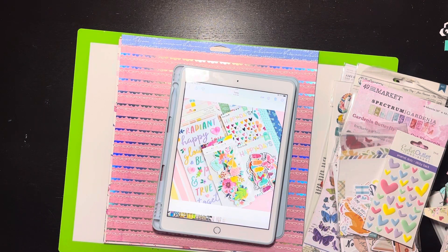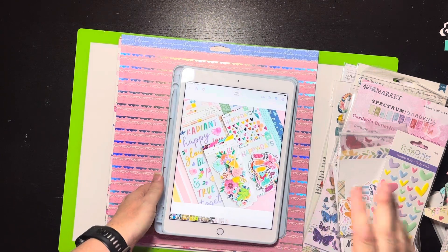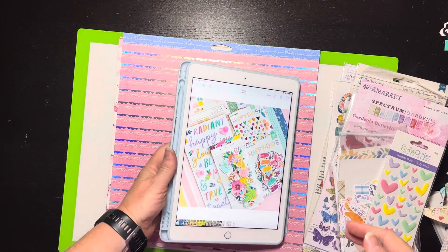Hello everybody, it's Christine and it's time for our Counterfeit Kit Challenge blog kit reveal for August. I'm going to show you the inspiration first and then I'll show you kind of what I've pulled out and where I got it and all that kind of good stuff.